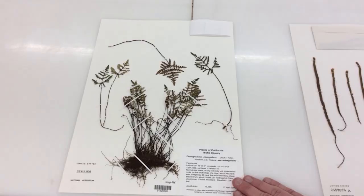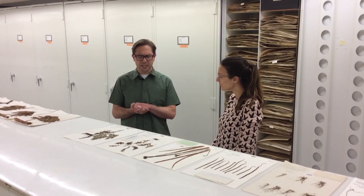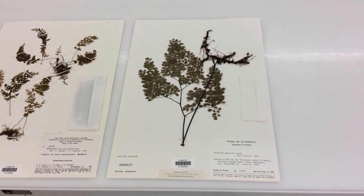Specimens provide us with information about obviously how the plants look, their microscopic features, and can also provide material for DNA-based analyses as well. Our fern herbarium, which we're standing in the middle of, contains about a quarter of a million specimens. They're stored dry — that's the most important feature — and these dried specimens will last hundreds and hundreds of years. Our oldest collection in the entire herbarium is from the 1500s.